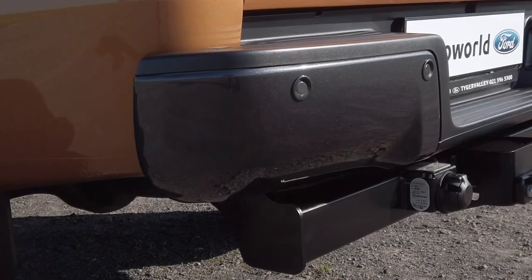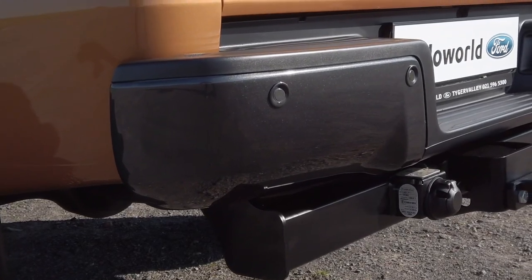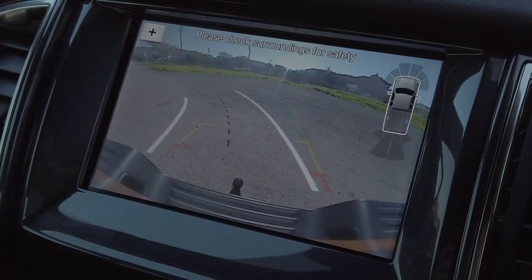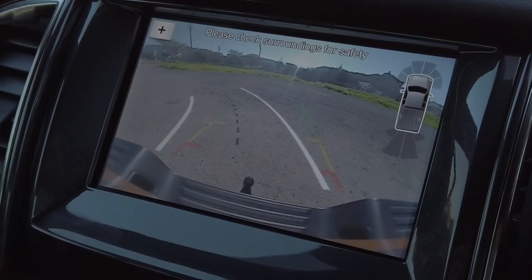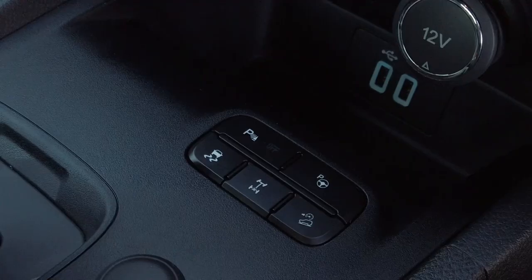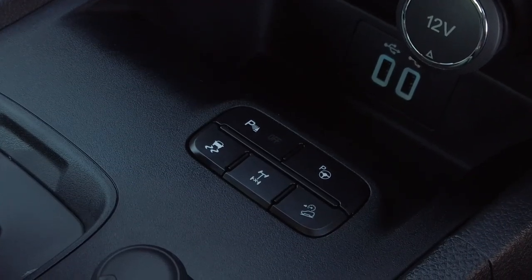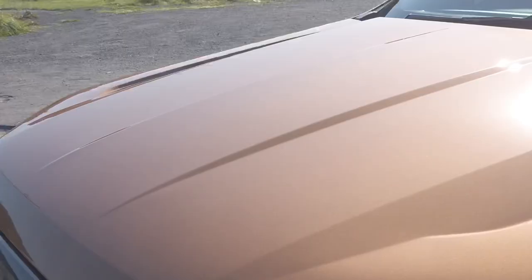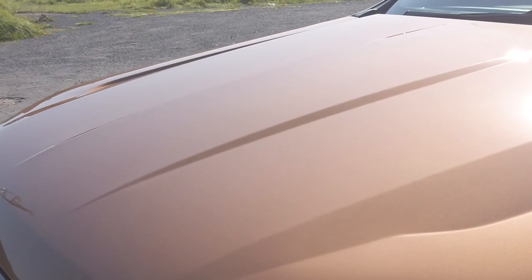Wildtrak combines front and rear parking sensors with a rear-view camera so you can see what's behind you on a fully integrated 8-inch full-colour touch screen. It also offers semi-autonomous park assist which enables you to find and measure an appropriate parking spot and then let your Wildtrak steer itself into it while you simply control the vehicle's speed.